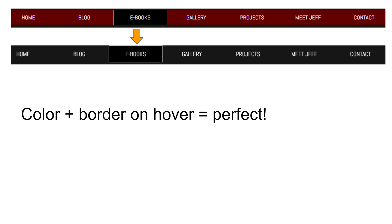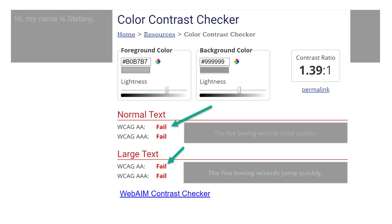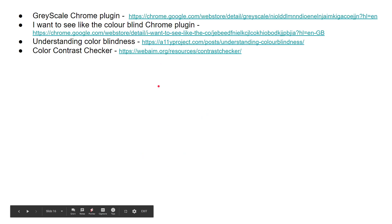Some people say you should never use red and green buttons because red-green colorblindness is the most common type. But I disagree — as long as you're using color as a secondary pointer and also using other cues like bigger font size and making it look like a button, adding color even in red and green is fine. The WebAIM contrast checker has helped me so many times. I'll be hesitant about color combinations, run them through, see 'fail,' and change them right away. Also check out the Grayscale Chrome plugin and the Colorblind Chrome plugin — great resources.